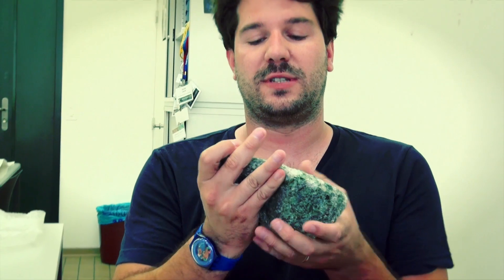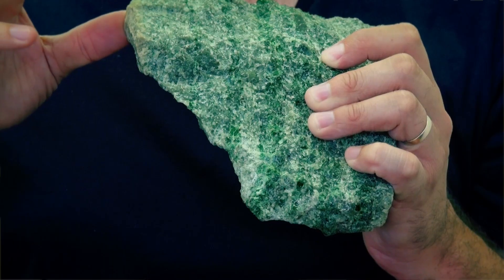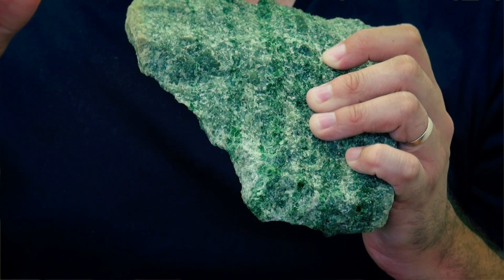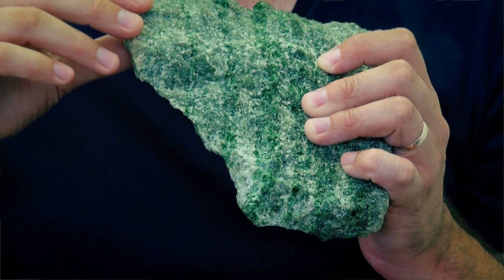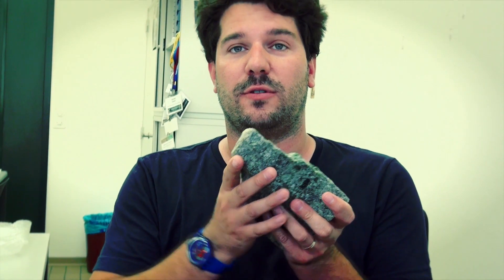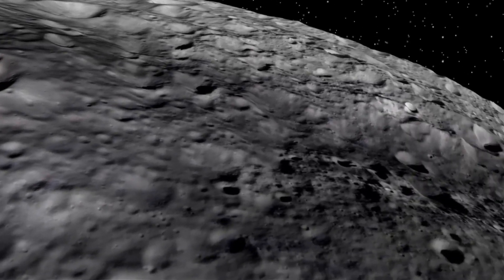This is a piece of mantle that comes from Earth, and what we can see is green olivine grains. Olivine is one of the most important minerals in Earth's mantle, and we think it exists in almost all planetary bodies, so we would have expected to find it on Vesta. However, from Dawn's data, we don't see any olivine on the surface.